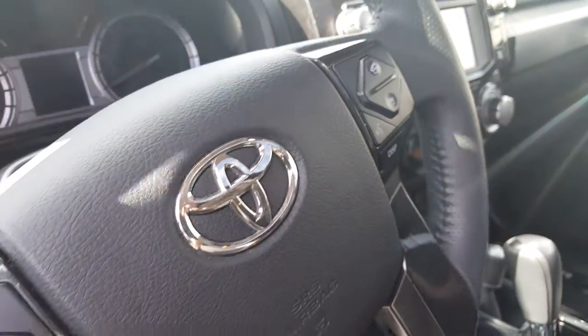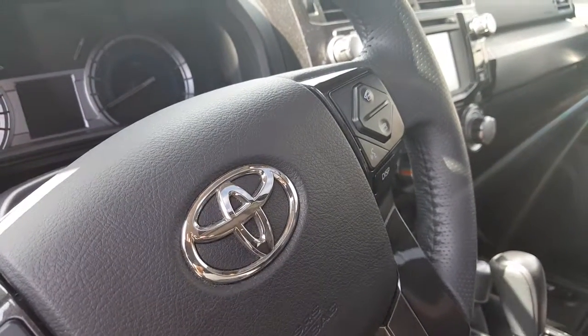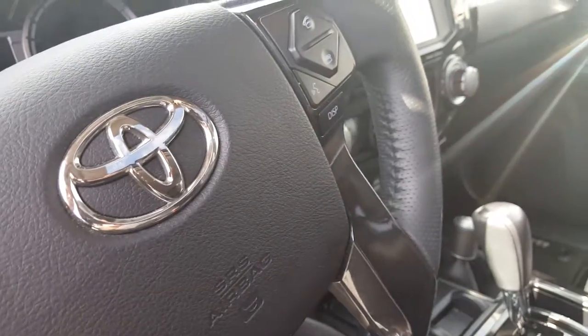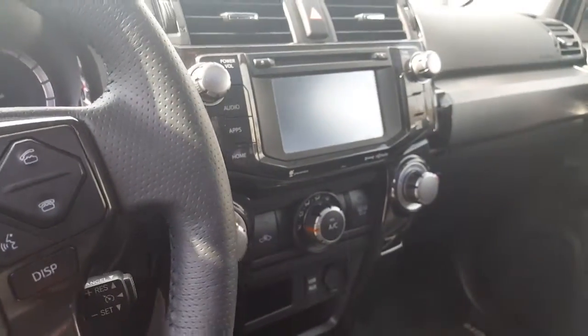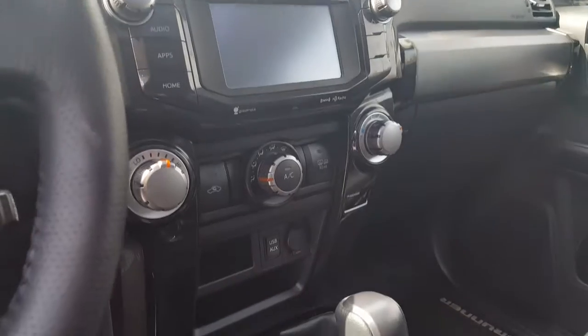It's got voice-activated controls — you can hit the button and say 'call mom' and it's going to go ahead and dial mom based on your phone book. You don't even take your phone out. Text messages will pop up on your screen and a voice reads them to you while you're driving, so you don't have to take your phone out to read your texts.